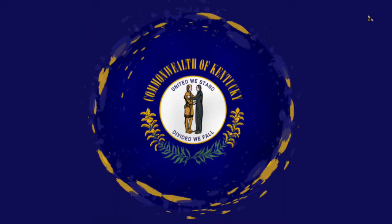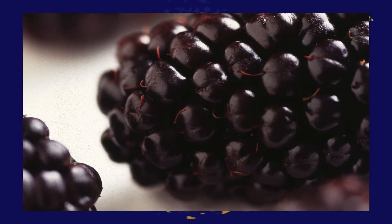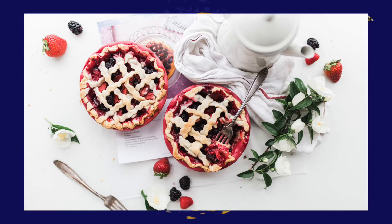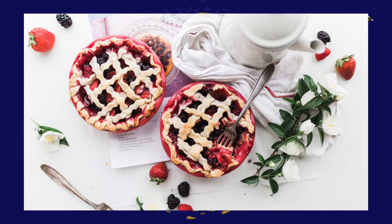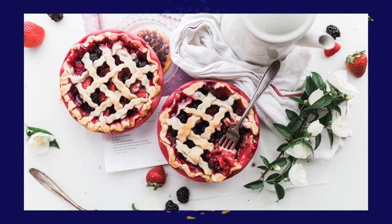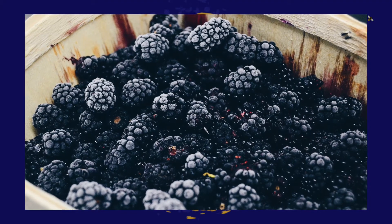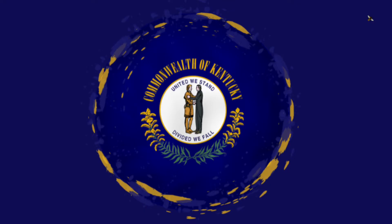Moving on to Kentucky state foods: the state fruit is the blackberry, which became official in 2004. With all the things you can make with blackberries — blackberry pie, cobbler, cheesecake, jam, even blackberry yogurt — it's easy to get behind this choice.